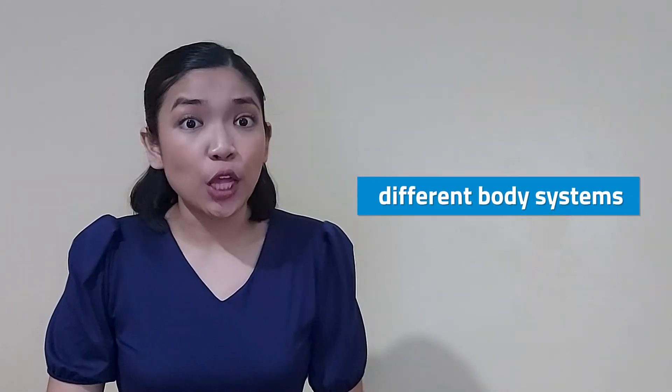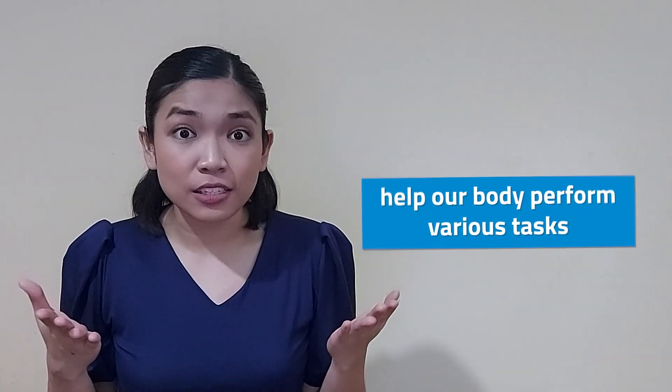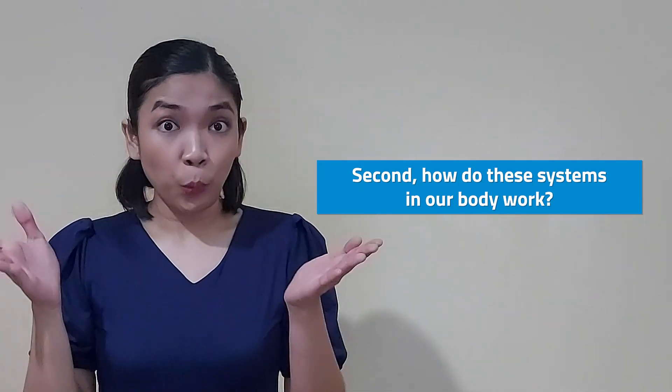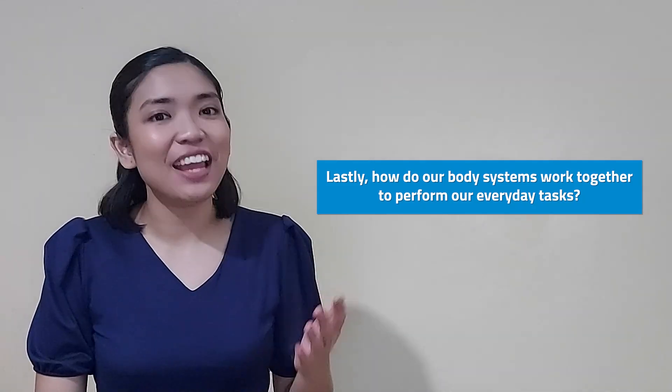Today, we are going to talk about the different systems that work together to help our body perform various tasks. Were you able to guess that right? We will discover the following: first, what are the different systems inside our body? Second, how do these systems in our body work? Lastly, how do our body systems work together to perform our everyday tasks?